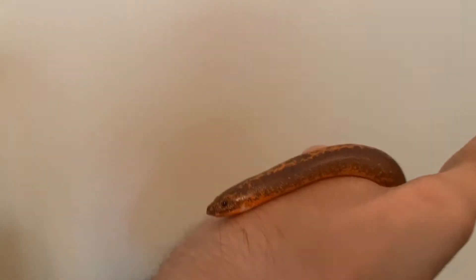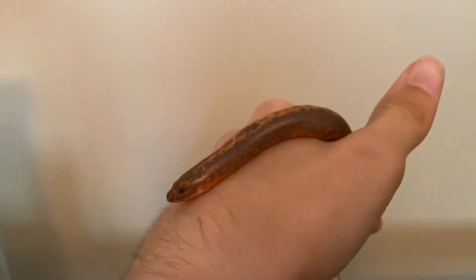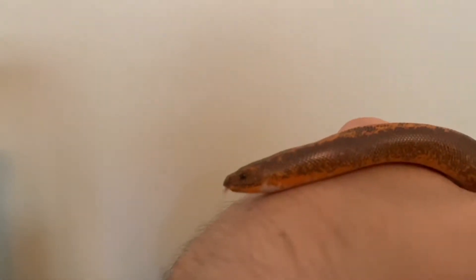They do love to burrow, so that's one negative thing about them. You don't really see them during the day, but you do see them at night. I'll show some clips of her exploring a cage at night. And yeah, here is the first reptile.